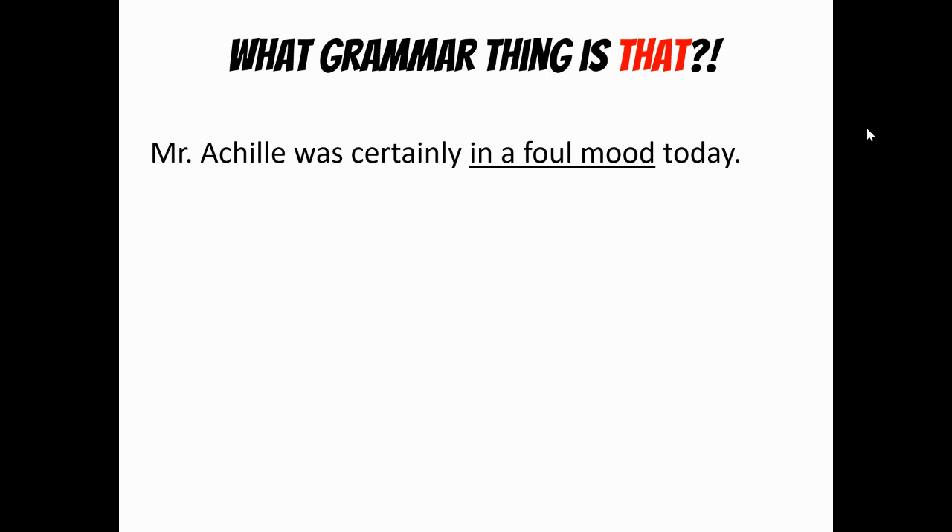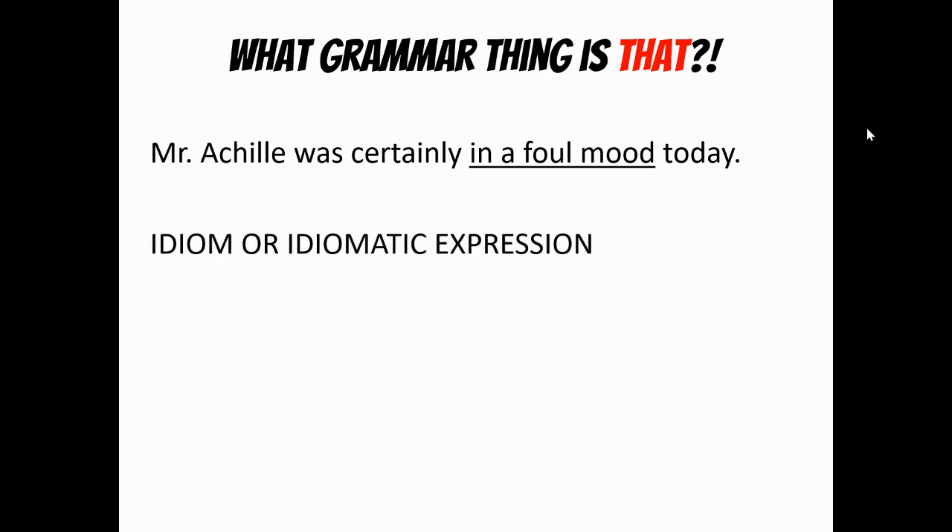Mr. Achille was certainly in a foul mood today. One of the early things we did in diagramming is we talked about idioms. In this case, he's not really in a location called foul mood, but he is grouchy, and so therefore 'in a foul mood' is an idiom or an idiomatic expression.